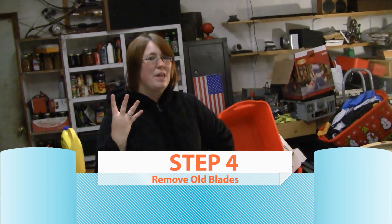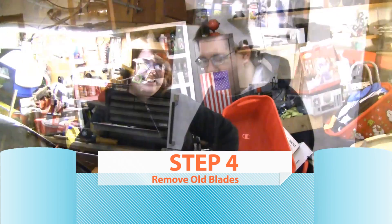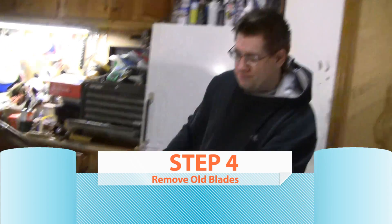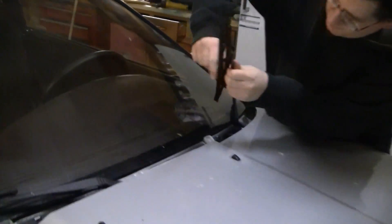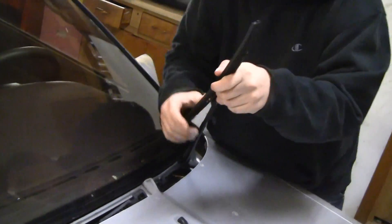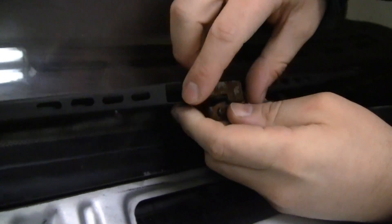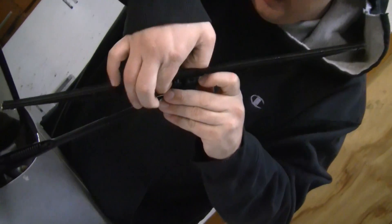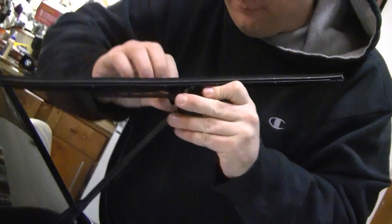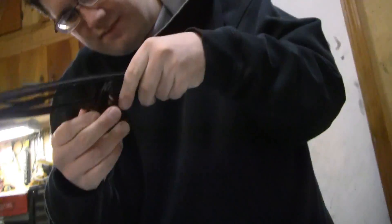Step number four is removing the blades, which my brother's going to show you because I'm too lazy to do it. So we're placing the blades in my car. Some cars have little pins that go in here. My car in particular has a little latch mechanism underneath — you pull up and it just slides out.